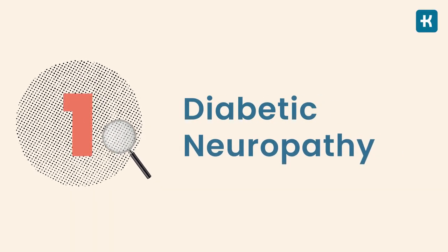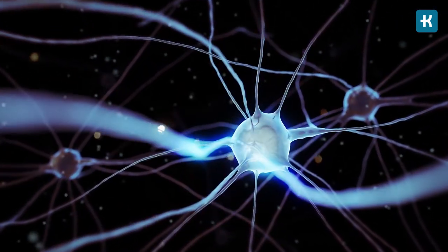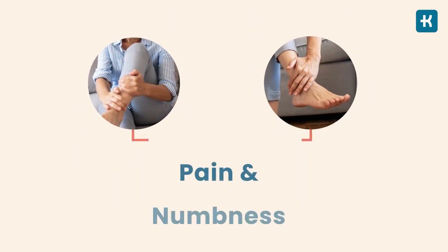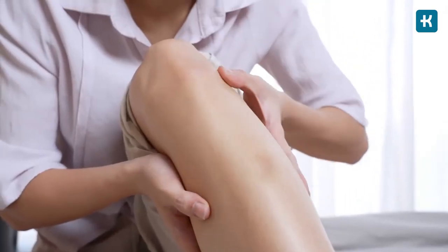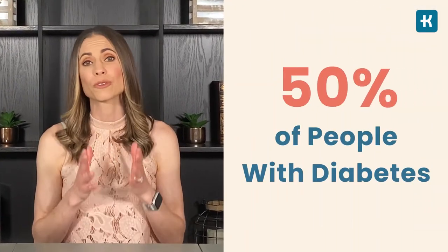Let's start with diabetic neuropathy. This is nerve damage that can occur over time due to high blood sugar levels. Diabetic neuropathy most often damages nerves in the legs and feet. Its main symptoms are pain and numbness in the legs, feet, and hands. It can also cause a tingling sensation, burning, or shooting pains that usually begin at the fingers or toes and spread throughout the body. Diabetic neuropathy is a serious diabetes complication that can affect 50% of people with diabetes. However, it is highly preventable and can be slowed with consistent blood sugar management and a healthy lifestyle.